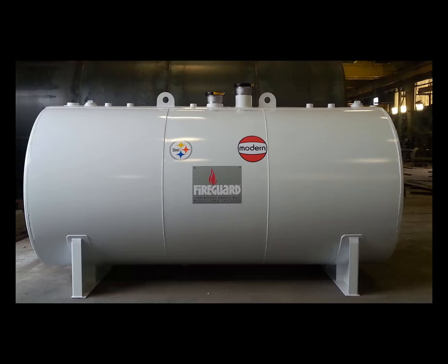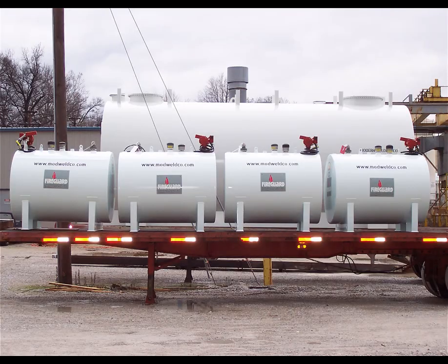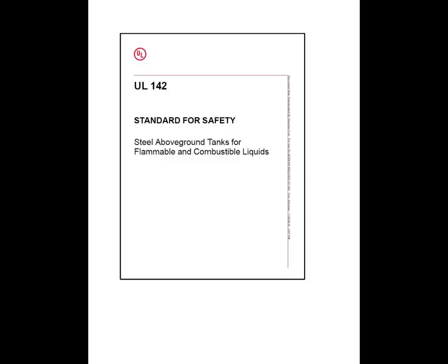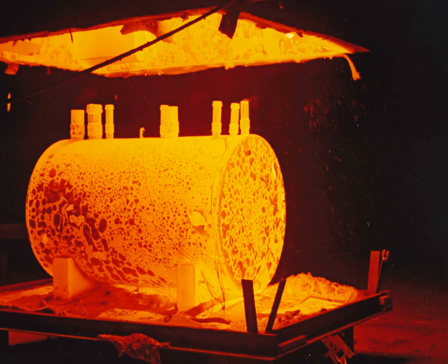This double wall tank can be manufactured in either a horizontal or a vertical configuration. It comes with an insulation-filled annular space which is monitorable and is built in accordance with the Underwriters Laboratory Standards UL 142 and UL 2085. Because it's a UL 2085, it is subjected to a 2,000 degree simulated pool fire where the inside temperature cannot exceed any more than 400 degrees Fahrenheit.